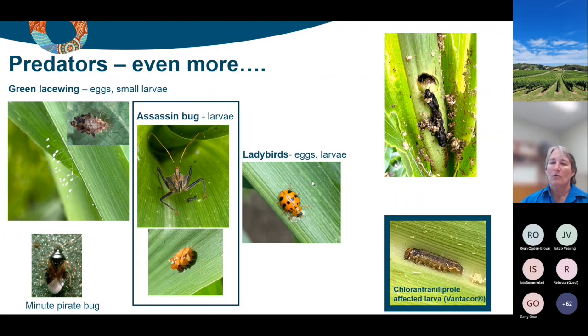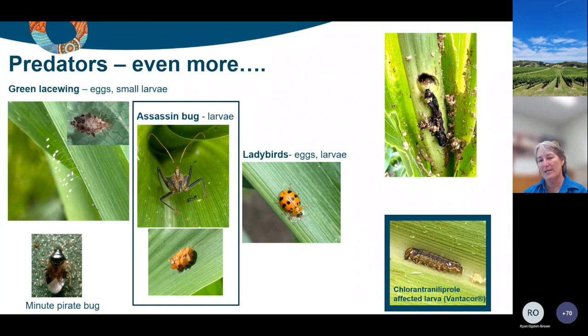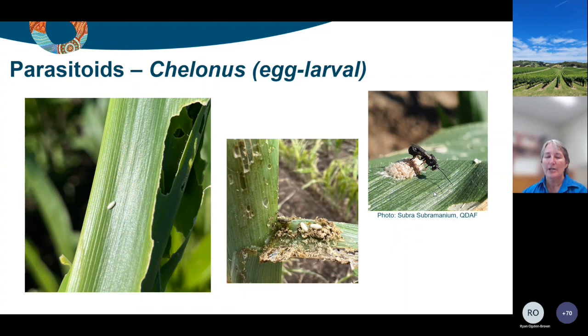Another thing you'll see in a sprayed situation is larvae that you might wonder have been parasitized - that's why they're looking a bit crook. In this instance this is a fairly typical presentation for a larva that has had an exposure to chlorantraniliprole, or Altacor or Vantacor. We've got some information on the BSES sheet website about what larvae look like when they've had a dose of the various insecticides - that classic chlorantraniliprole impact is quite different from a corpse appearance from predation.